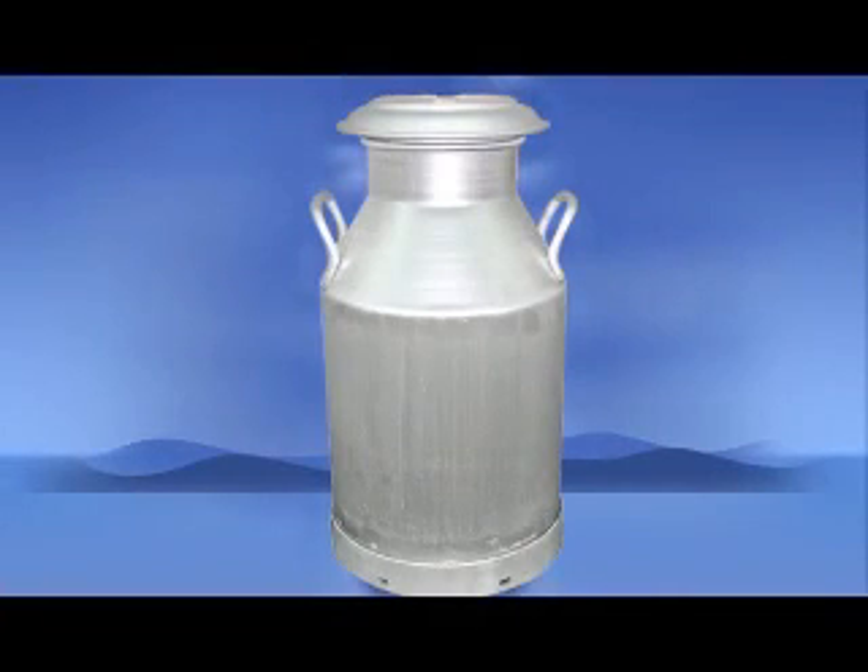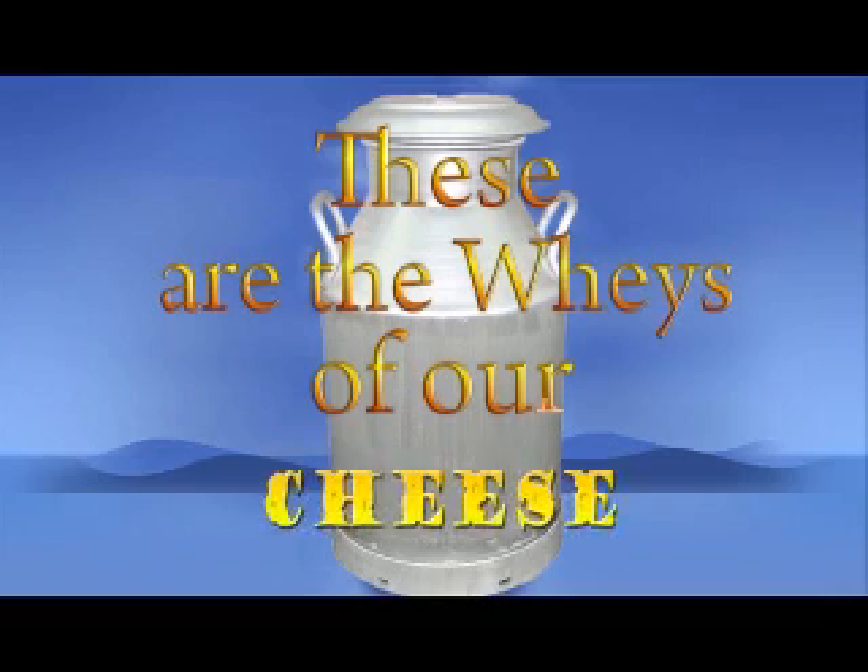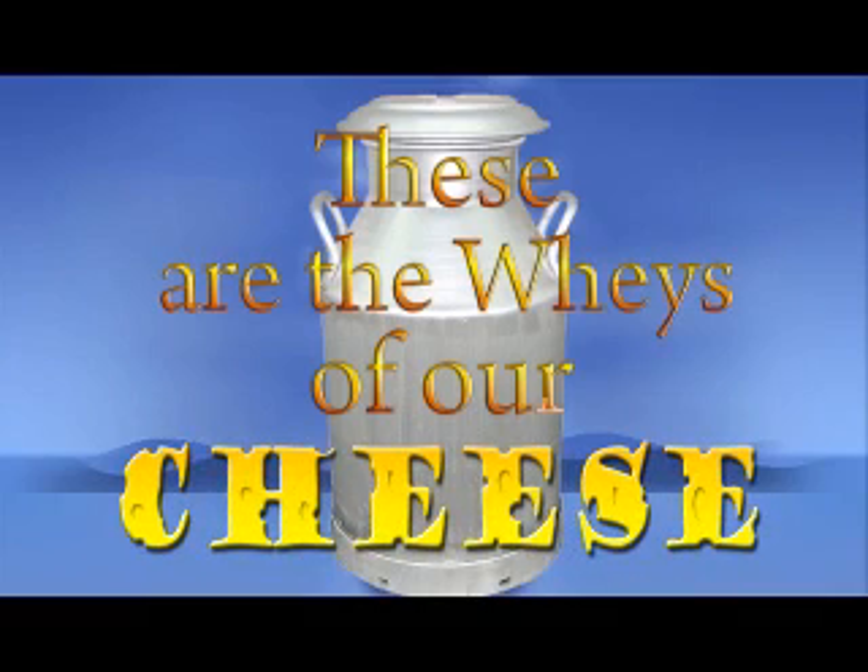Like milk through a strainer, these are the ways of our cheese. In this week's segment, scientist Dr. Rodney Brown answers your question: What is rennet?